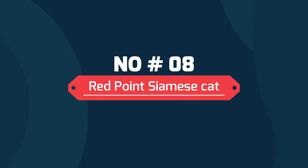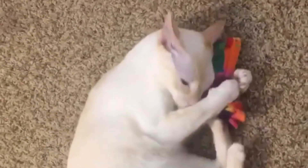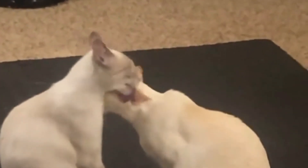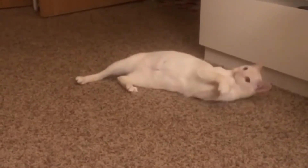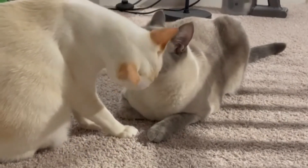Number 8: Red Point Siamese cat. The Red Points are a hybrid of two different cats: the tortoiseshell, tabbies, and red tabbies. Red Points are beautiful felines with orange and crimson shades in their fur. They have a touch of orange or red points on their tails, face, legs, ears, and paws. Also, their nose leather is pinkish.